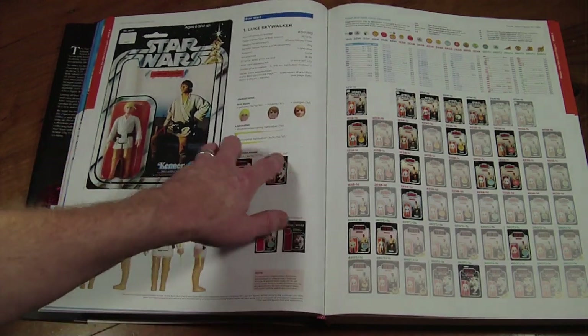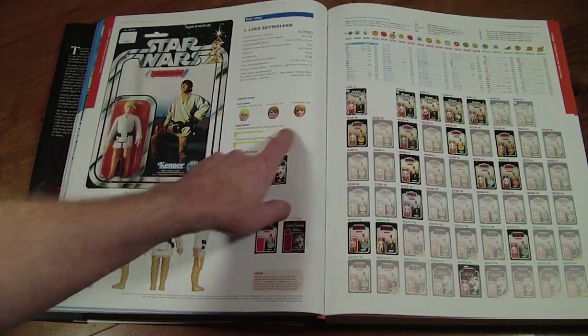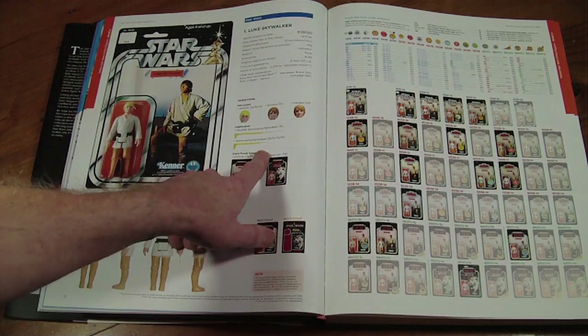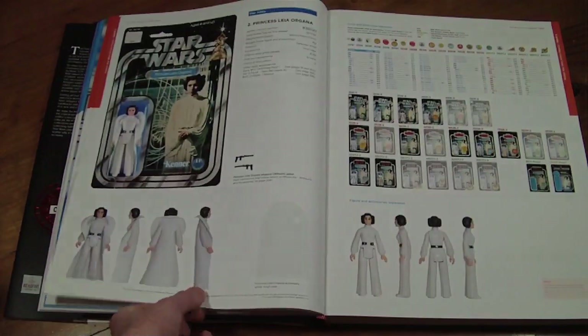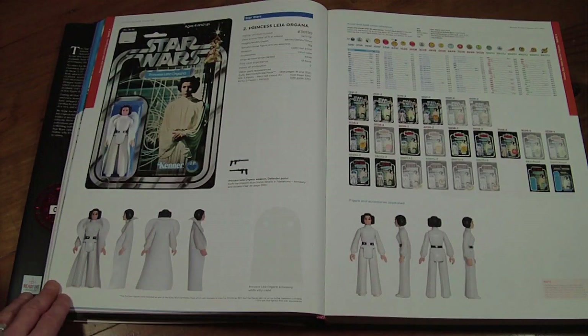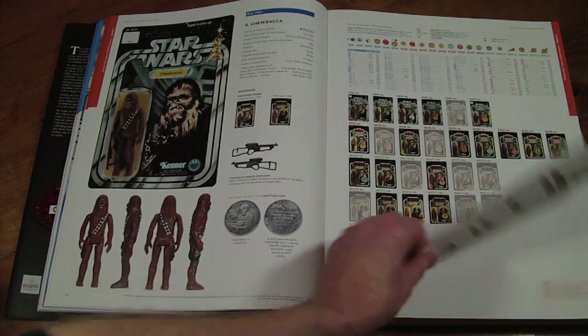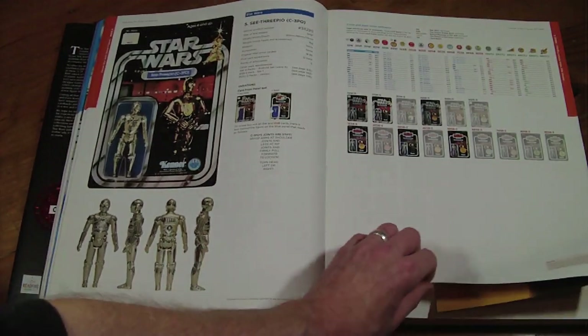Each figure has a basic variation section — so you've got the different hair types of Luke, the double telescopic lightsaber versus the standard one. Then we go into Princess Leia as well, and Chewbacca — absolutely gorgeous. It's just such a pleasure to look through this. You're going to need a big coffee table — I'm doing it on the dining room table at the moment.